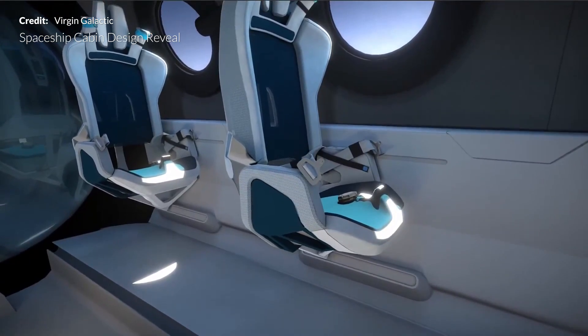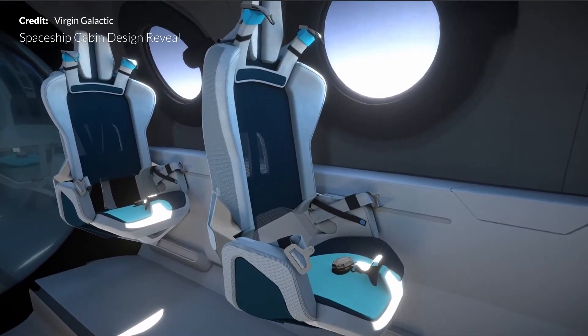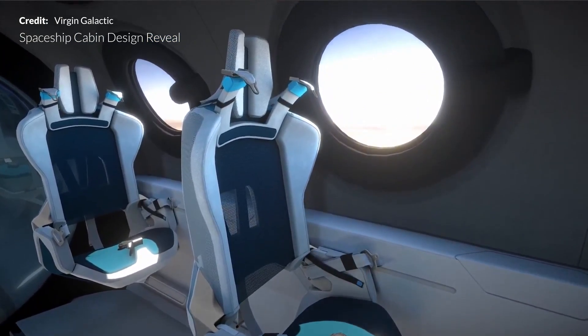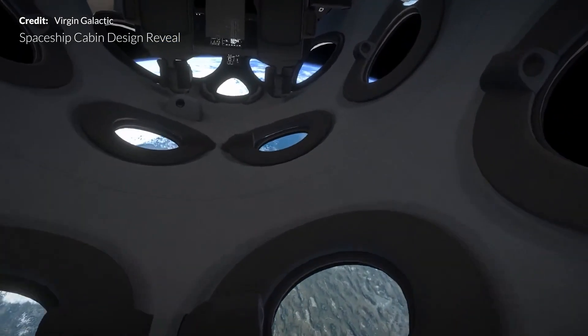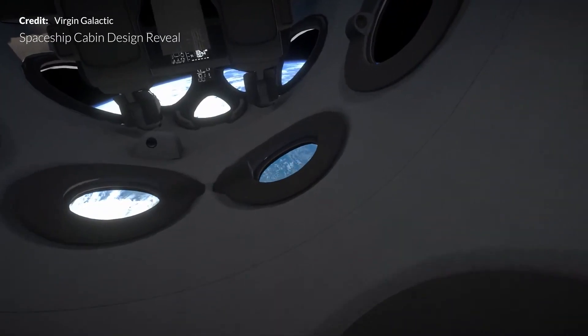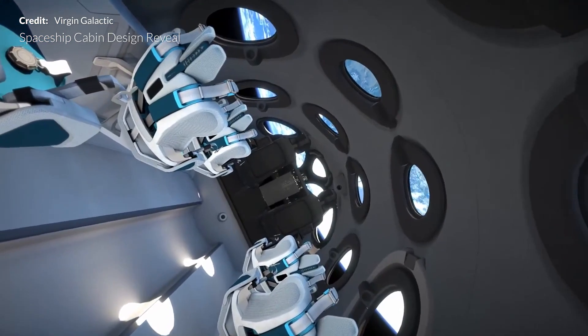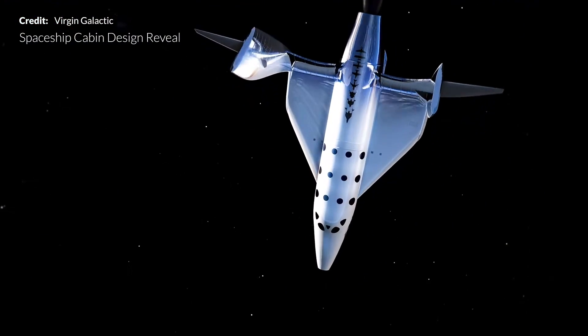Flights are anticipated to cost around $250,000 a ticket — not cheap initially, but expected to come down as the experience becomes more commonplace. The vessel is intended to conduct flights up to 97 kilometers or 60 miles in altitude, just underneath the Kármán line — the commonly agreed boundary between Earth's atmosphere and space. Can't wait to see it taking real tourists on amazing flights.